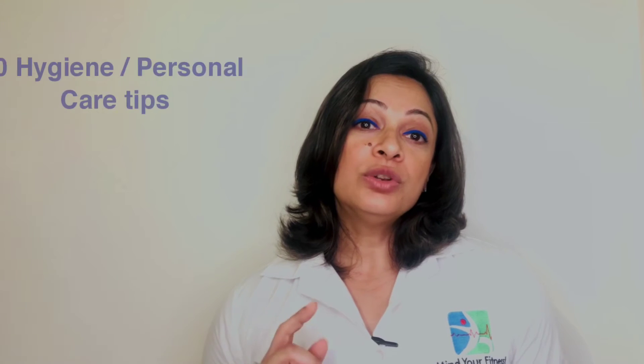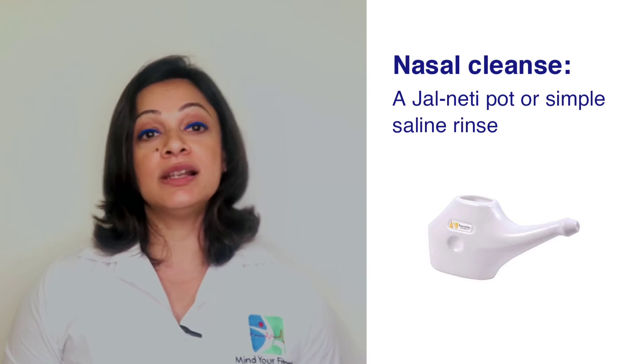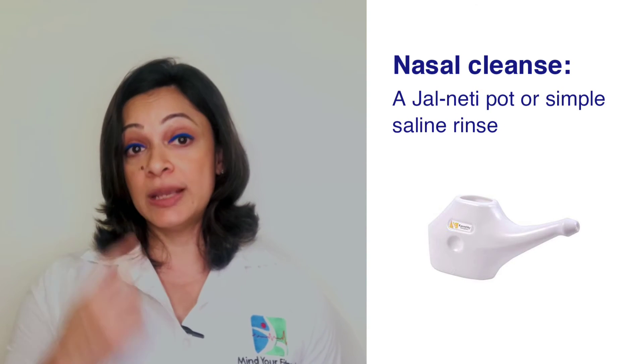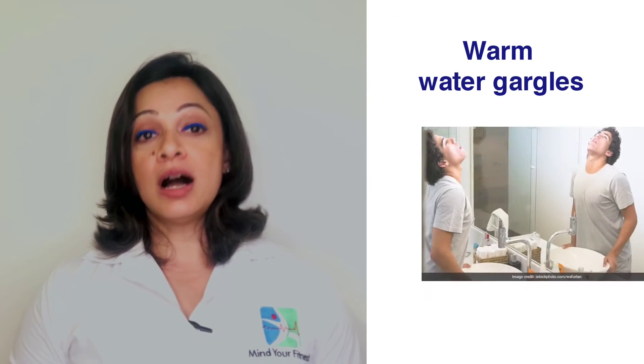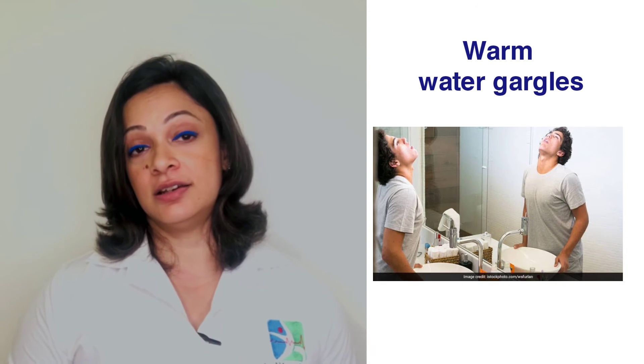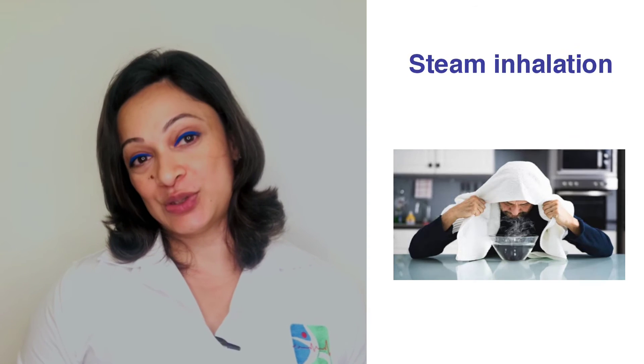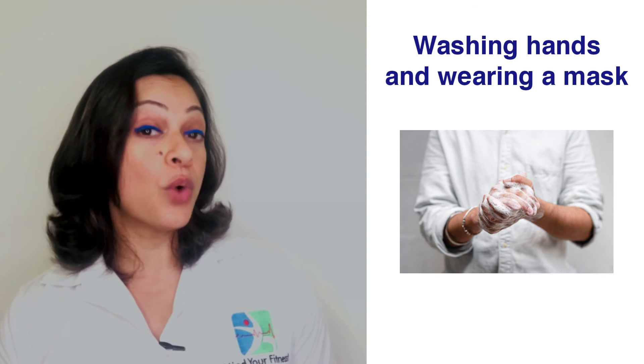Tips for maintaining hygiene and personal care: number one, a nasal cleanse — a neti pot or simple saline rinse can be used daily to keep the nasal passages clear. Number two, warm water gargles help relieve a sore or itchy throat, especially at onset. Number three, steam inhalation helps clear a blocked nose. Number four, COVID has taught us the importance of washing hands and wearing a mask to prevent the spread of respiratory infections.